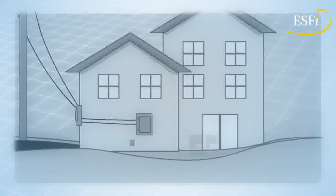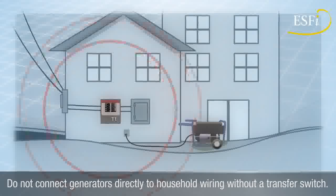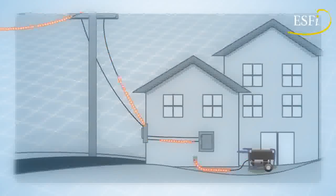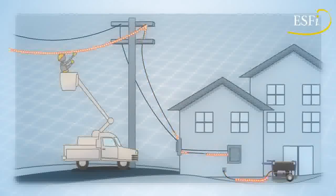Do not connect generators directly to household wiring without an appropriate transfer switch installed. Without this switch, power from generators can back feed along power lines and electrocute anyone coming in contact with them, including utility workers making repairs.